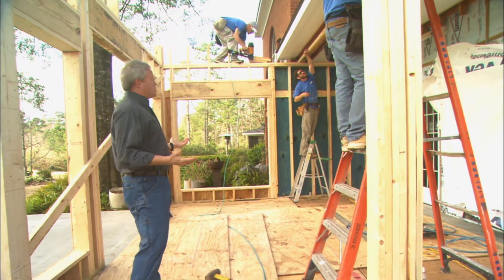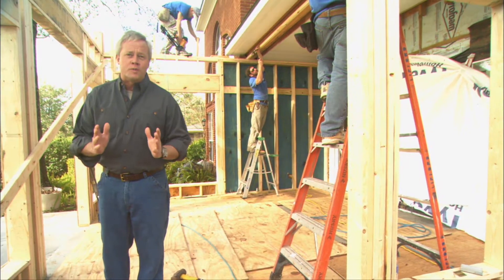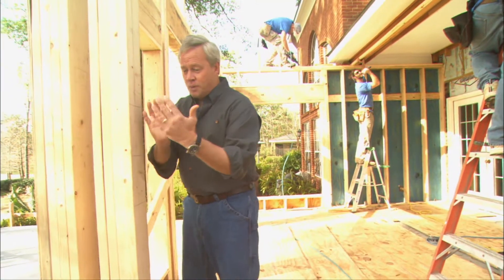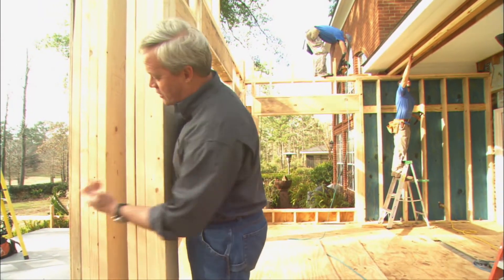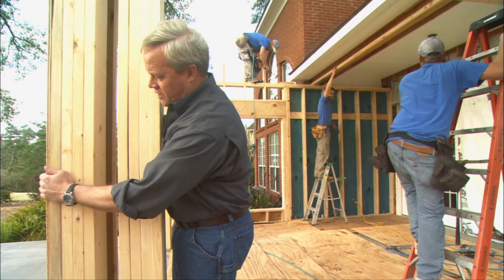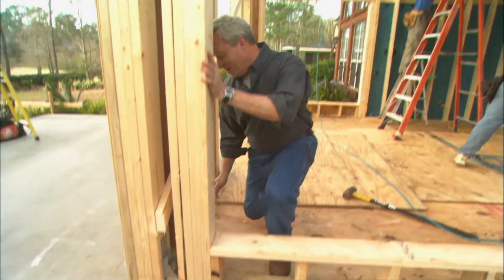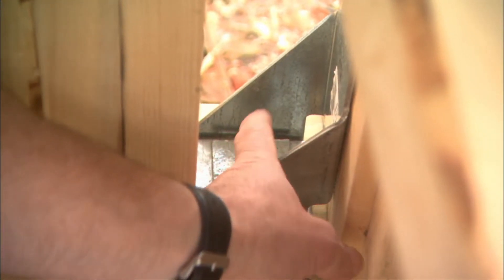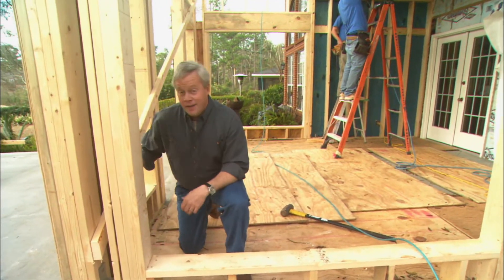Framing a sunroom is a little different than a regular addition because with so many windows and doors you can have some very weak wall spaces if you're not careful. To protect against that we're using 2x6 studs instead of 2x4s — that adds strength and also more space for insulation in the few wall cavities we have. We're also using half-inch plywood as the sheathing on the outside. And look at this angle brace with a bolt that goes down into the concrete when it was wet — now that it's dried, this really provides a lot of strength for this corner.